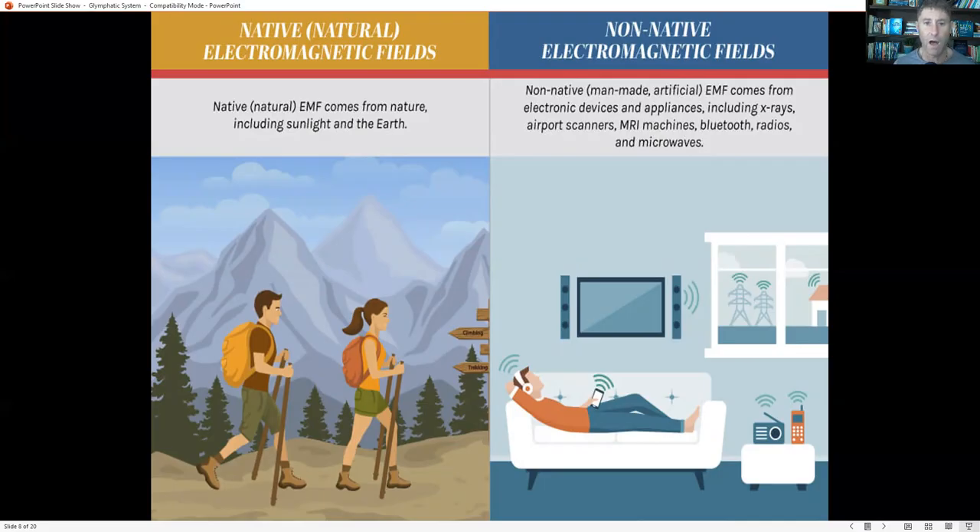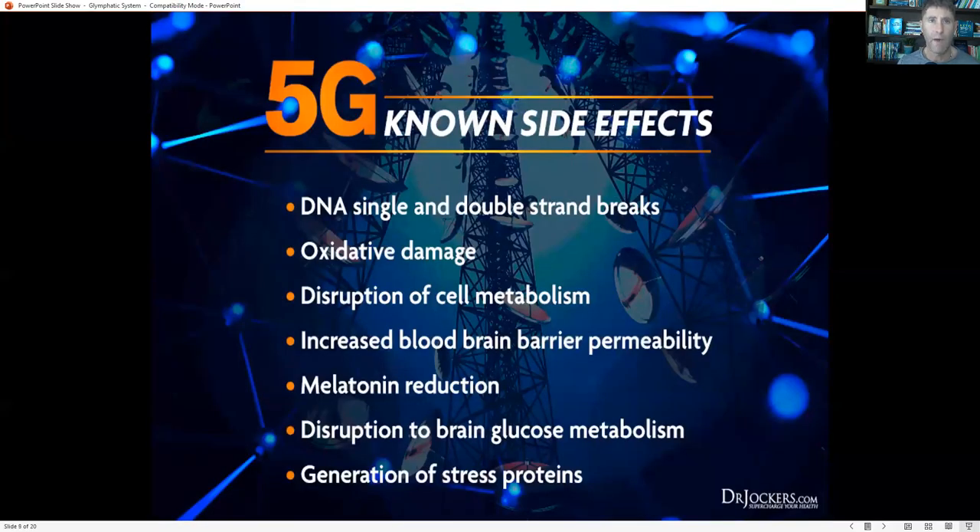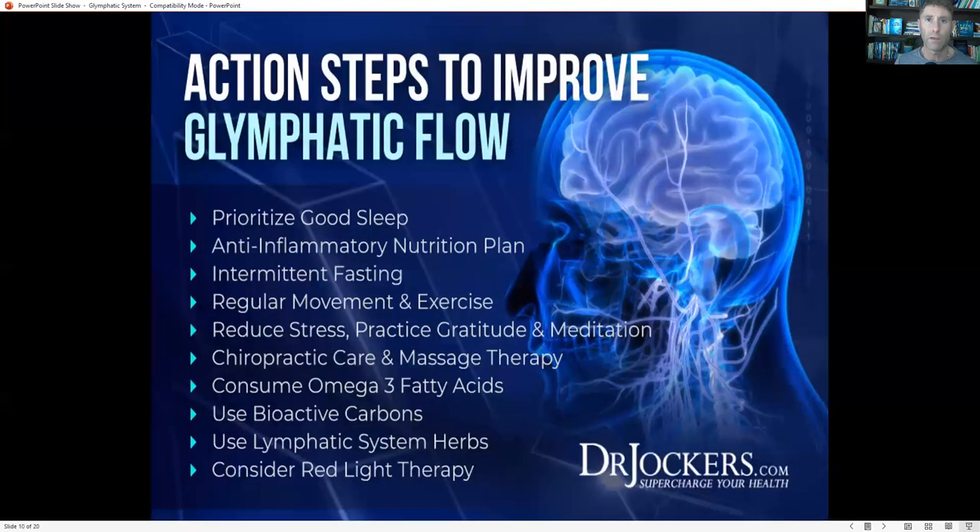Turn the Wi-Fi off in your home before you go to bed — that's critical. 5G in general causes problems throughout our body and reduces melatonin production. Getting a good amount of melatonin is critical for driving glymphatic system flow, so reducing 5G exposure is really important.